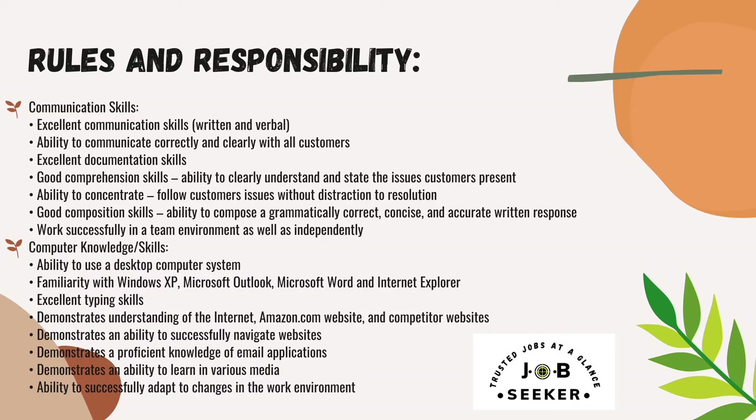For computer knowledge and skills, only very basic computer knowledge is needed: ability to use a desktop computer system, familiarity with Windows XP, Microsoft Outlook, Microsoft Word, and Internet Explorer. Excellent typing skills, understanding of the internet, Amazon.com, and competitor websites. Ability to successfully navigate websites, proficiency with email applications, and ability to adapt to changes in the work environment. More information is added in the description box.